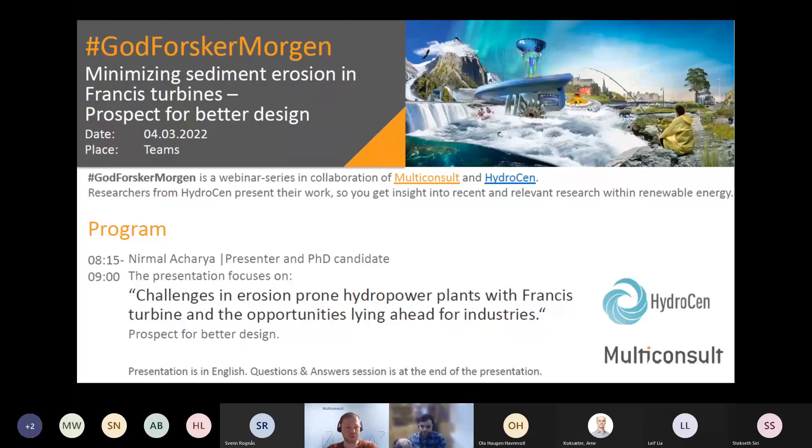Welcome back to our monthly webinar, brought to you by the cooperation of Multiconsult and HydroCen. Once a month a researcher from HydroCen presents their recent and relevant research from our industry. Today we have Nirmal Acharya, who focuses on minimizing sediment erosion in Francis turbines and prospects for better design. If you have any questions during the presentation, please write them to the chat and we will take them after Nirmal is finished presenting.